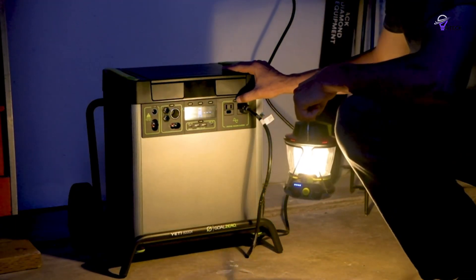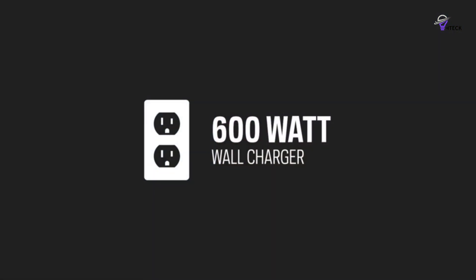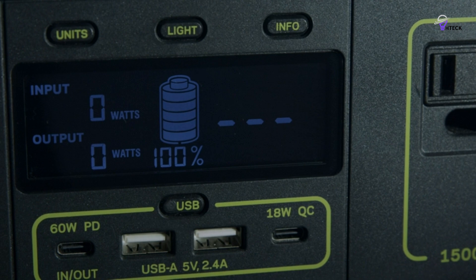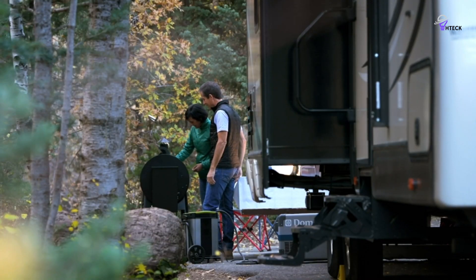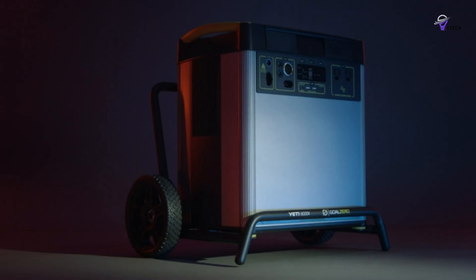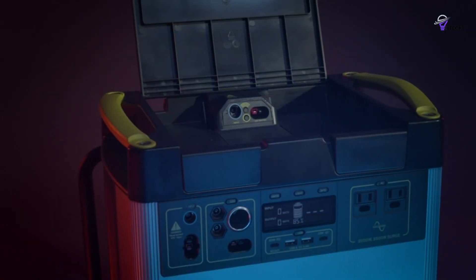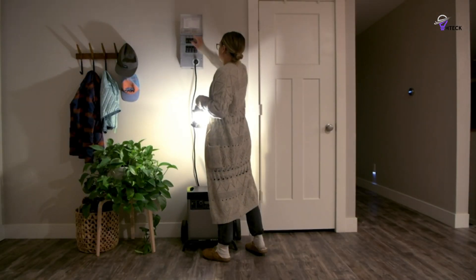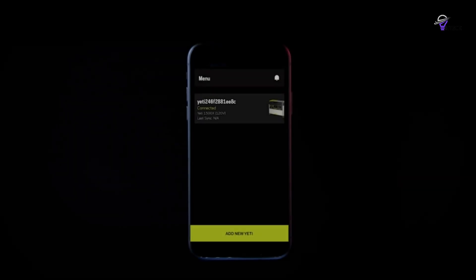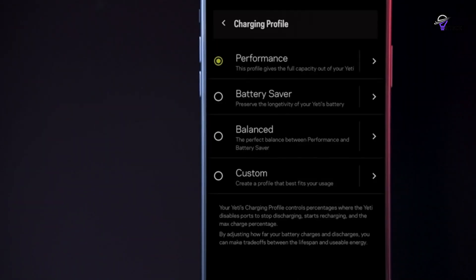The lithium battery provides 1,500 watt-hours, enough to charge your phone 100 times or run a refrigerator for up to a day. Its industry-leading 2,000W AC inverter is one of the most powerful on the market, making it our top pick. The integrated MPPT charge controller increases efficiency by 30% when recharged with a compatible Goal Zero solar panel. Plus, everything is backed by a 2-year warranty, giving you peace of mind.